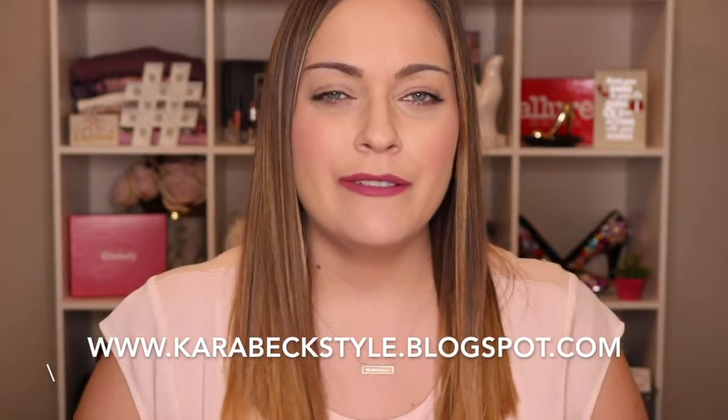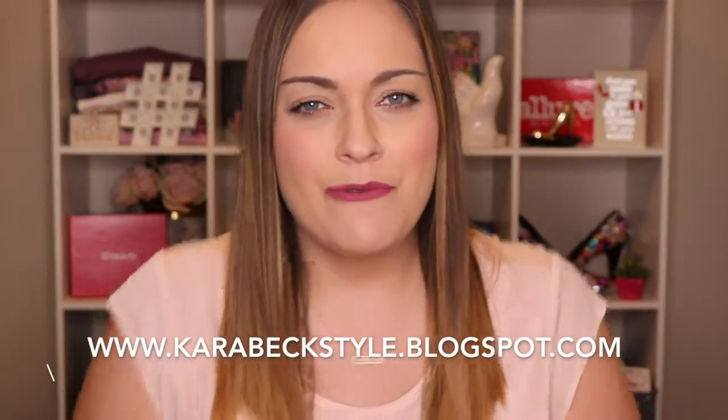Hey guys, it's Kara from Kara Beck Style. Thank you so much for watching today. So today is Tajay Beauty Box Day. They actually put out two boxes this month — one is kind of your regular beauty box and one focuses on your eyes. Look at how cute the boxes are — I love camo, but this is super cute as well. I'm going to start with the regular one and then we'll go into the eye one.